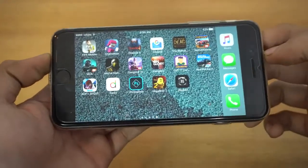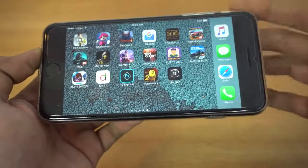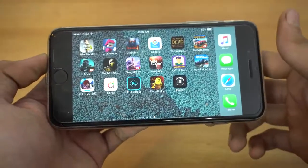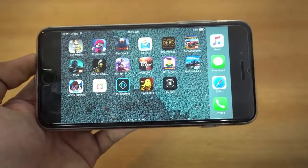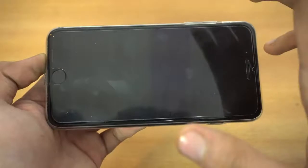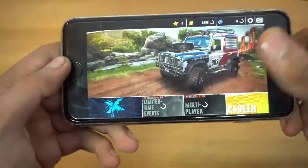Hey guys! Asphalt Xtreme is now officially available for iOS and Android devices. You can download it from the Play Store or App Store and it's absolutely free. I have it here on my iPhone 7 Plus and I'm going to showcase the performance — how it's working on the 7 Plus.